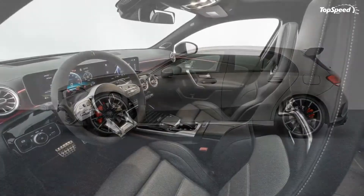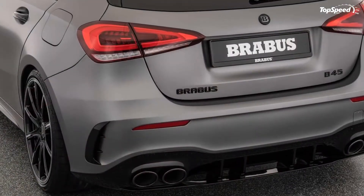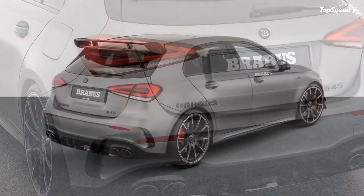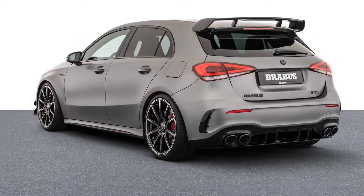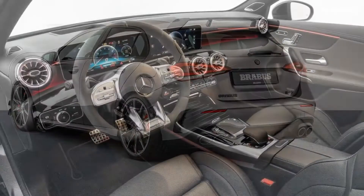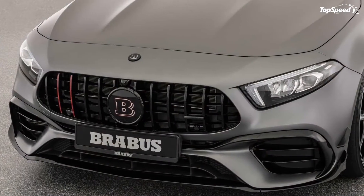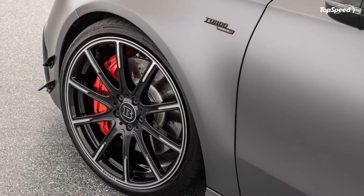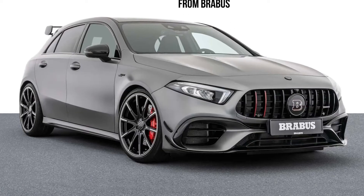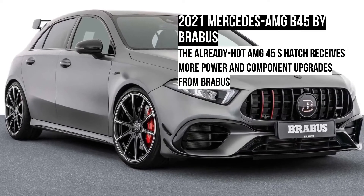Anything new on the inside? Brabus, in most of its products, lets customers customize the cabin as per their taste, and the B45 follows the same template. You can ask for virtually any color and design for the upholstery that floats your boat. Apart from this, you can add stuff like stainless steel scuff plates with the Brabus logo, 64-light ambient lighting, aluminum pedals, floor mats with the Brabus logo, and so on.